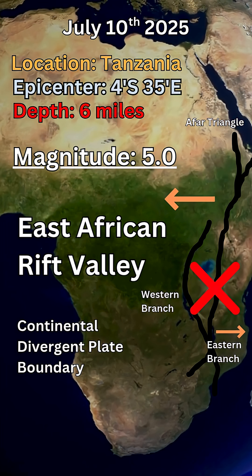Tanzania sits right on top of that eastern branch, and this whole system extends from the Red Sea in the north all the way down to Mozambique in the south. This is why this earthquake is cool and unique — it doesn't really happen too often in this area. The last big earthquake in Tanzania was a 5.5 in 2019, and before that was a 6.5 in the year 2000, so 25 years ago. So this is a cool earthquake.